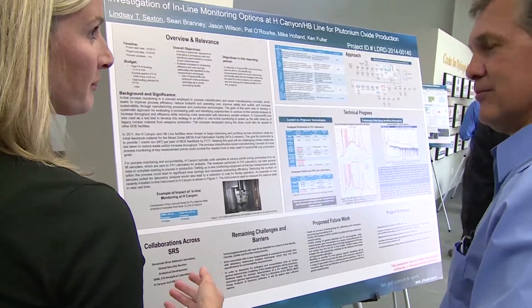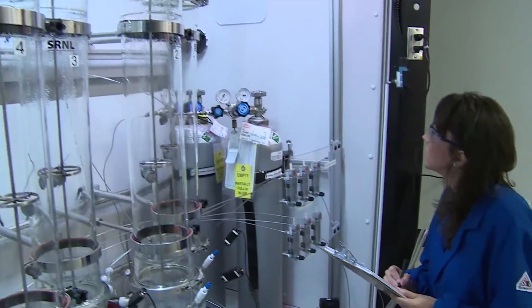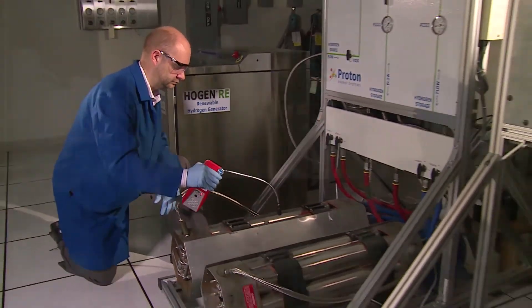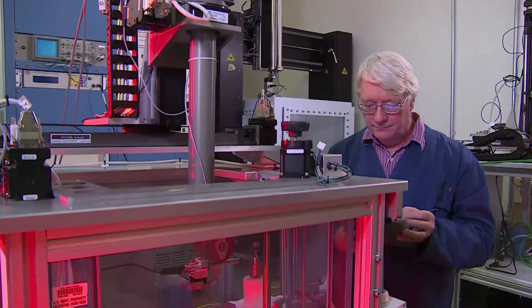The talented people at SRNL create and deploy practical, high-value environmental, national security, and clean energy solutions for customers on-site throughout DOE, at other federal agencies, and around the world.